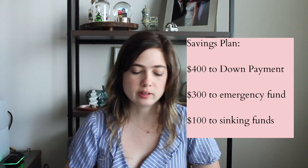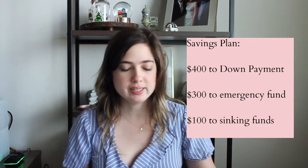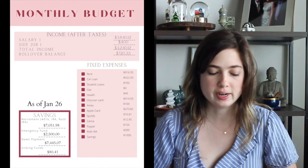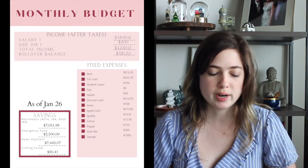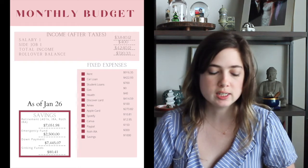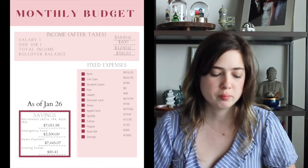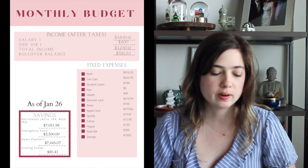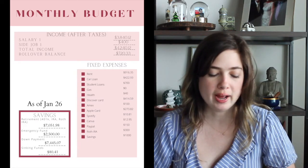Then $300 to the emergency fund and $400 moving on to the house down payment. Now that we have all of those savings aside for the month of January, I paid $916.35 for our rent, utilities, trash, sewer, all of those things. For gas, I ended up not using anything from my checking account — I used my Apple Pay for that, so that will be paid off next month in my Apple balance.